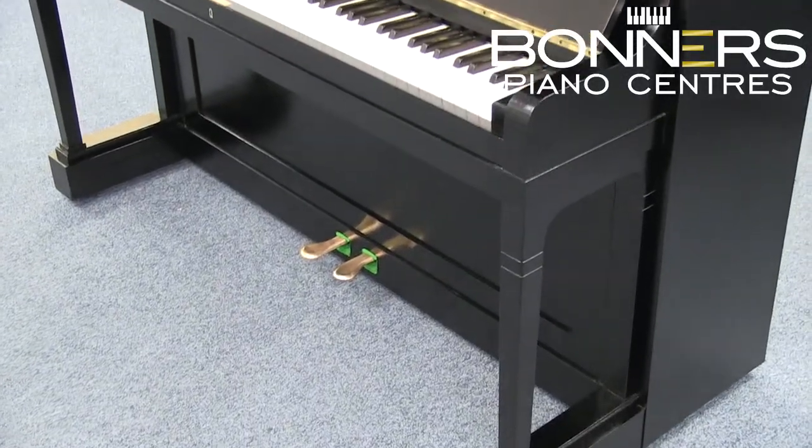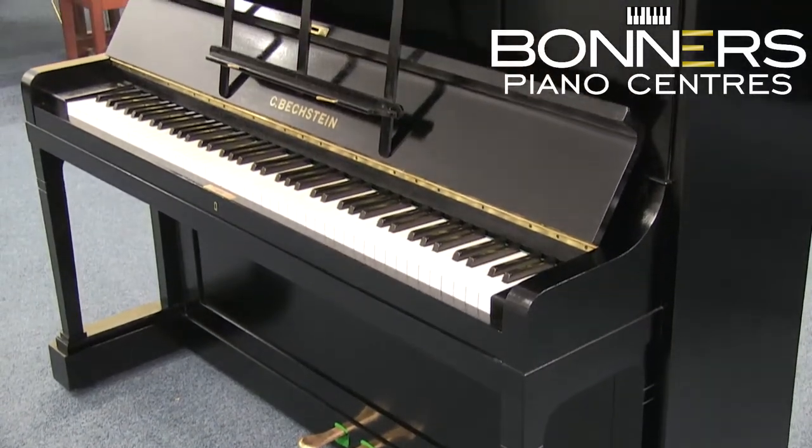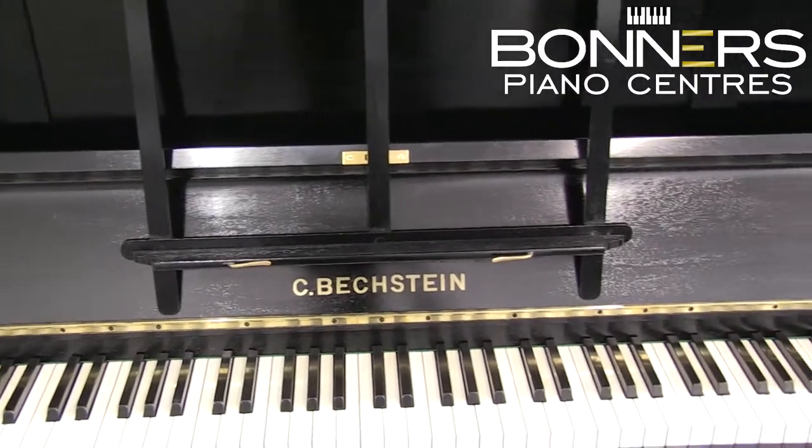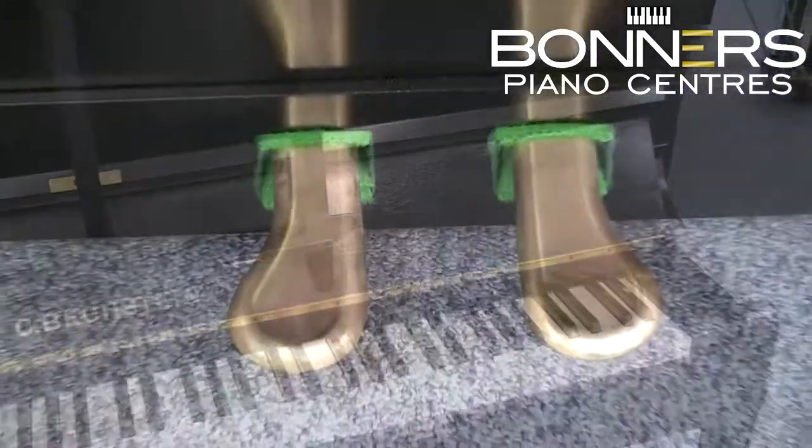C. Bechstein go back to 1853 in Germany and many of their pianos are still made in Europe today. They're one of the most well-known brands of piano, known for producing excellent pianos with a rich tone.